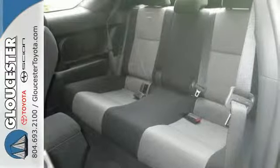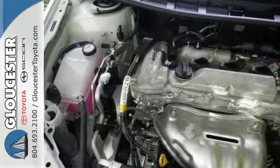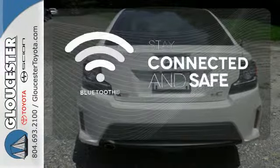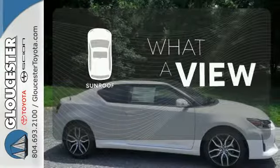The Star Safety System includes stability control, anti-lock brakes and SmartStop technology. A multifunction steering wheel puts control at your fingertips. Bluetooth wireless technology keeps you in command and in touch. The sunroof gives you fresh air for your drive.